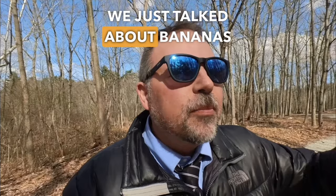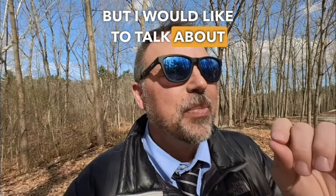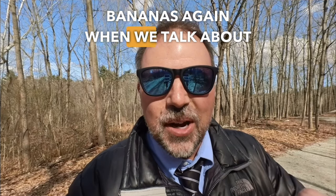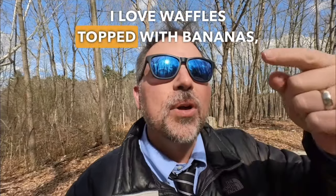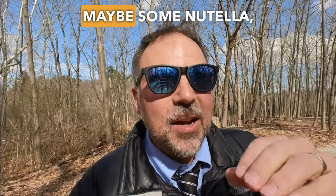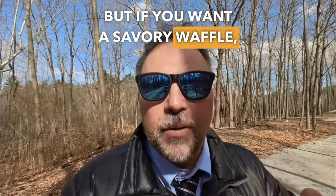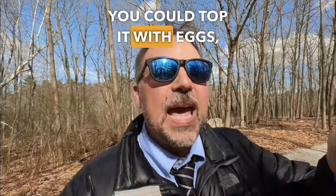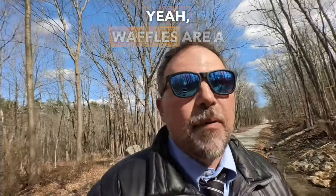We just talked about bananas when we talked about walnuts, but I'd like to mention bananas again when it comes to waffles. I love waffles topped with bananas, maybe some Nutella, maybe some peanut butter. But if you want a savory waffle, you could top it with eggs, cheese, or some kind of meat. Yeah, waffles are a very versatile food.